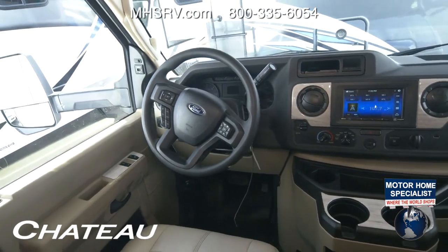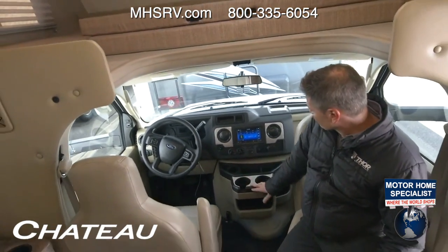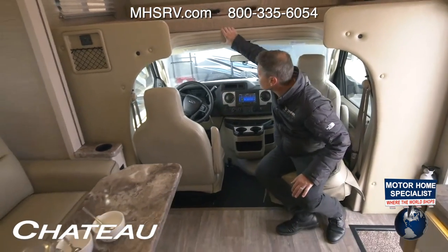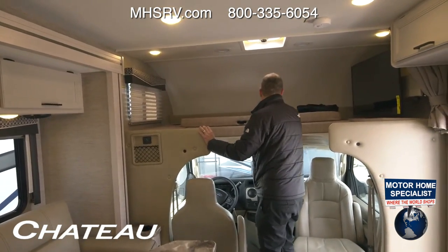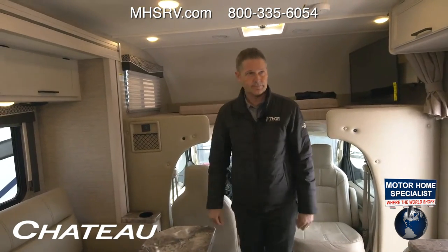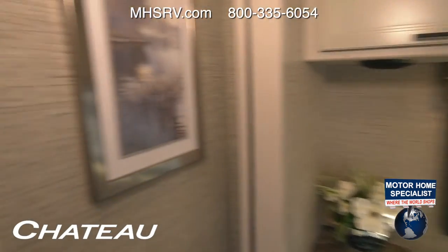You have hazard lights, HVAC, a lot of storage, and a lot of cup holders — it's a great driving machine. Up above, there's an 800-pound capacity overhead bunk, so you have two sleeping spots right up here. You have sleeping here in the bunk, and you'll need bathroom space for all of them — we have that for you as we walk back.